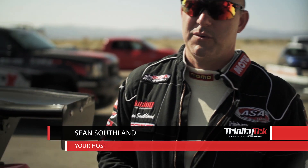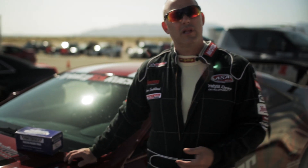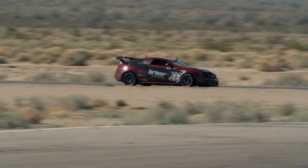Hello, I'm Sean Southland and welcome to Racing by the Numbers. Today we're going to talk about what it takes to take your car from the street to the track, respective to your braking power. It's very important that you have safe and reliable brakes that offer you the performance you need to be competitive on the track.